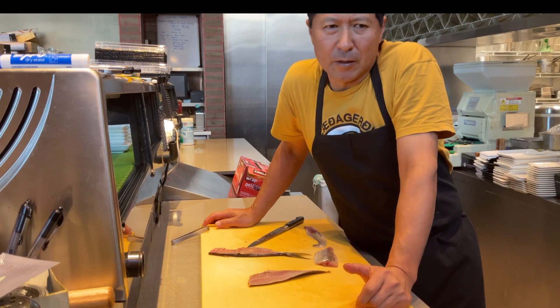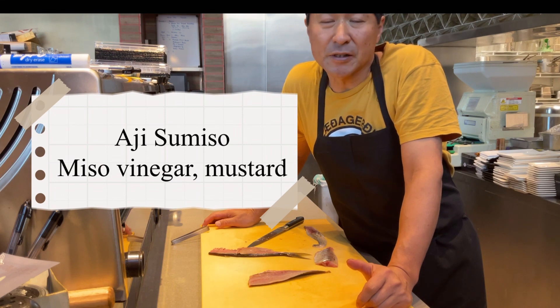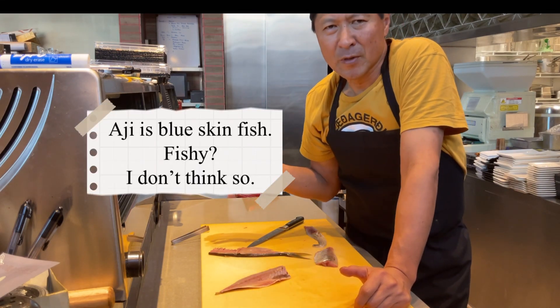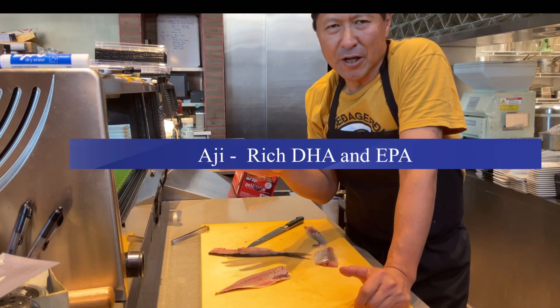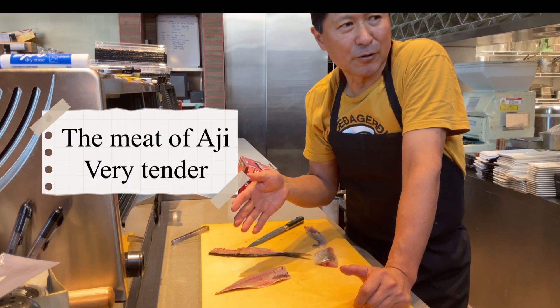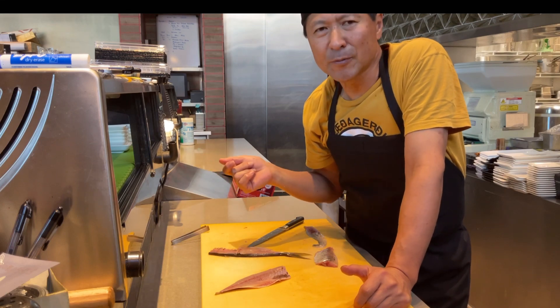Also, the other way — I call it sumiso. It's miso, vinegar, and mustard. The aji, people think it's a little bit fishy, but it's not fishy like a mackerel. And it's a good source of DHA and EPA — really good for the brain and the body. The nice fat is available. So, why don't you try next time when you come here. Thank you very much.